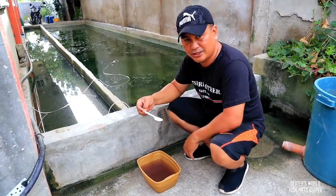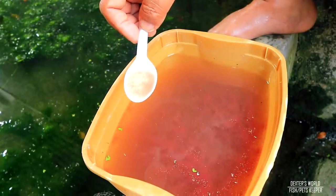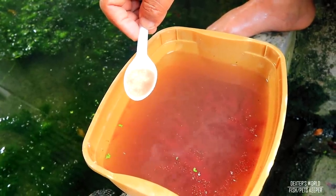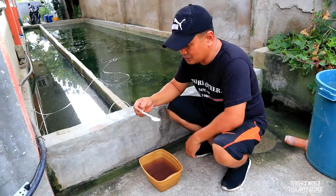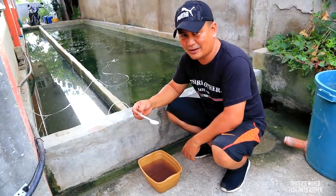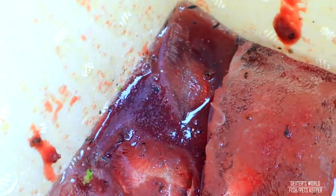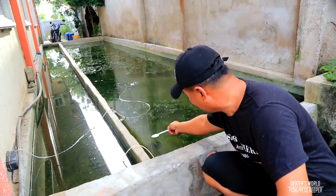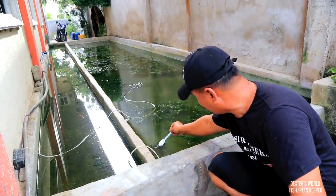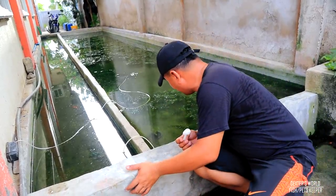We must make sure we do not feed the fry with dead daphnia, because dead daphnia will cause contamination of the water. To make sure we get fresh daphnia, I put ice in the ice box when collecting — this keeps them alive. So we will put this daphnia in now.